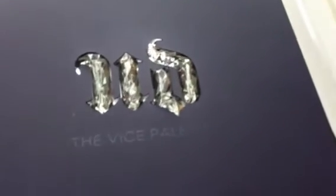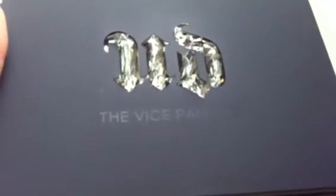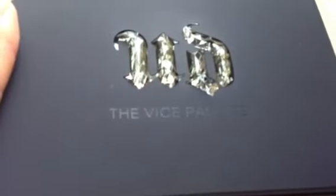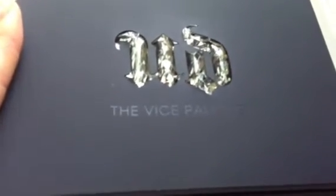This palette retails for $59 and it's available at places like Sephora, Ulta, Sephora.com, Ulta.com, as well as UrbanDecay.com and any other location where Urban Decay products are sold.